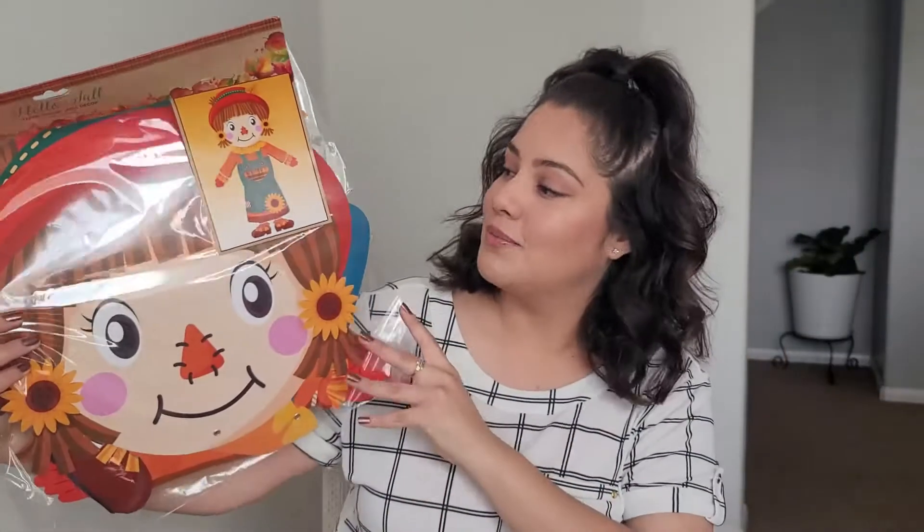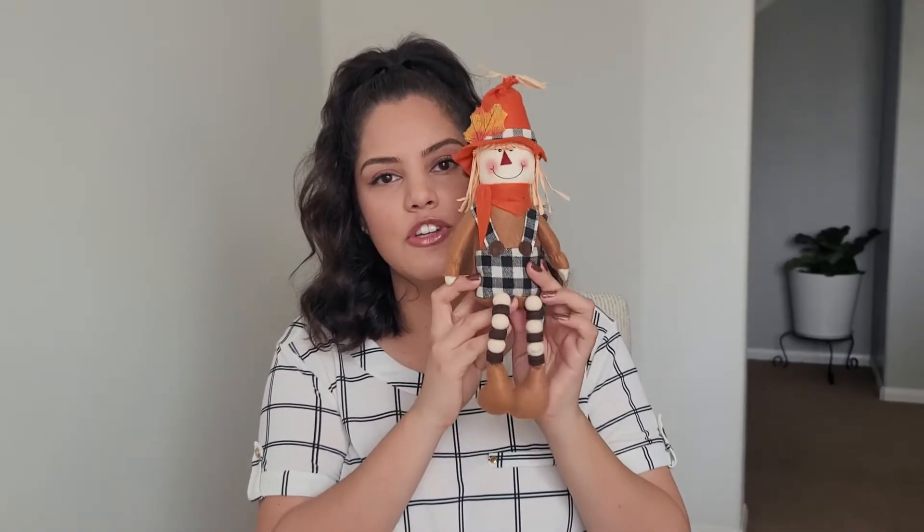It is pretty big — look at this little guy! Tell me this is not the cutest. He was $2.99 and he is going to sit on the fireplace. I just think it's so cute. Now this is one of the items I'm scared my kids will want to go grab — he's just that adorable.